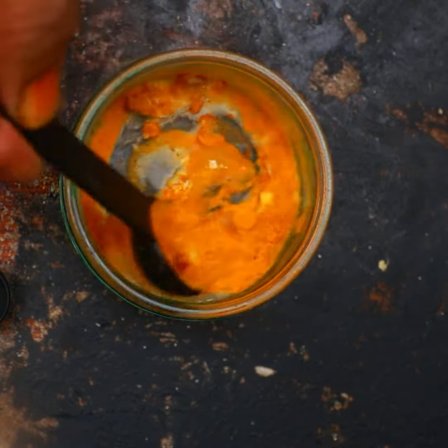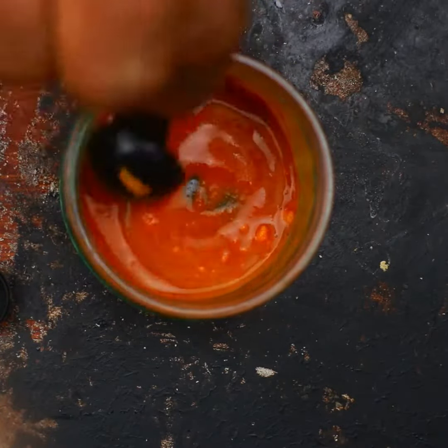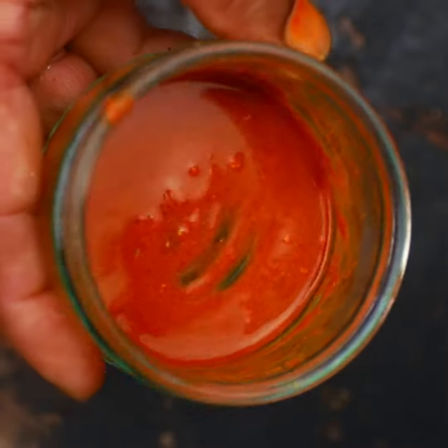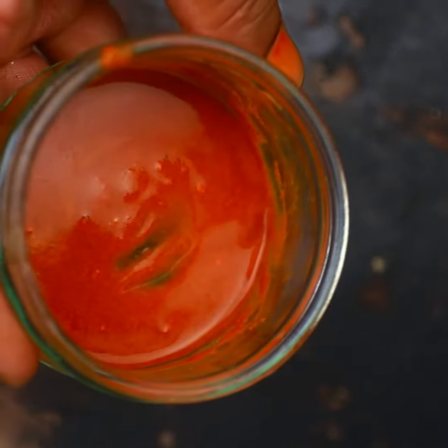Mix all ingredients well to form a paste. Now apply it on your affected areas and leave it overnight. Then rinse it with lukewarm water. You will get the best result for sure.